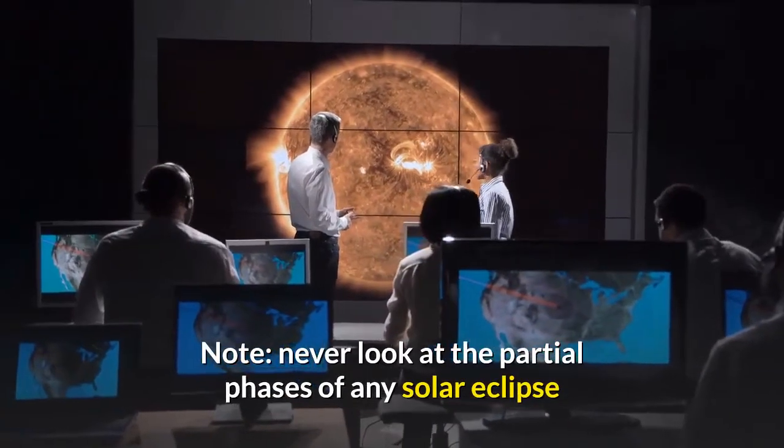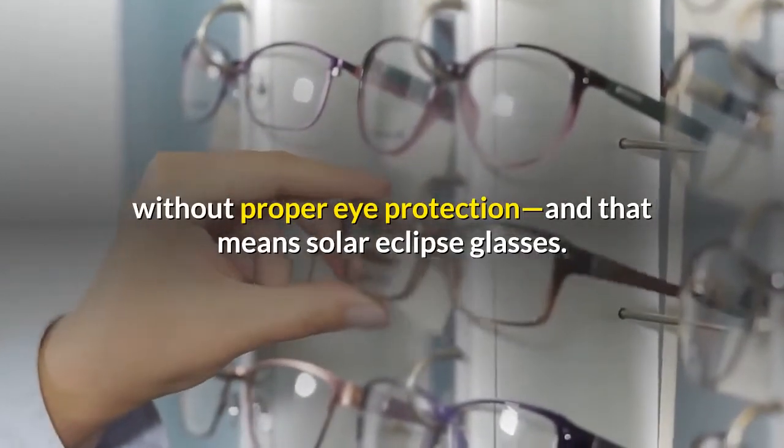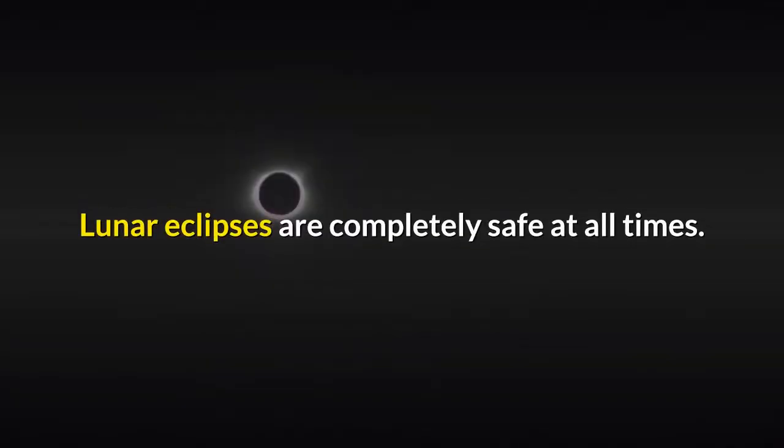Europe will also see its biggest partial solar eclipse since 2015, as up to 32% of the sun gets covered by the moon. Never look at the partial phases of any solar eclipse without proper eye protection — that means solar eclipse glasses. Lunar eclipses, however, are completely safe to view at all times.